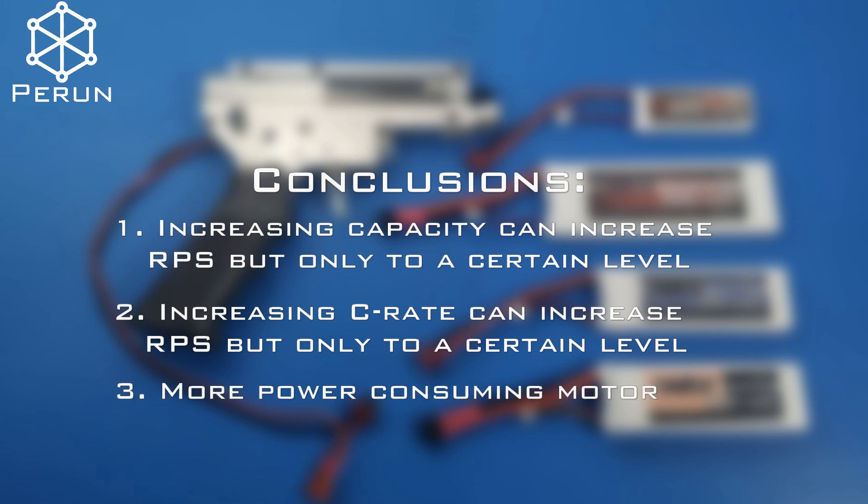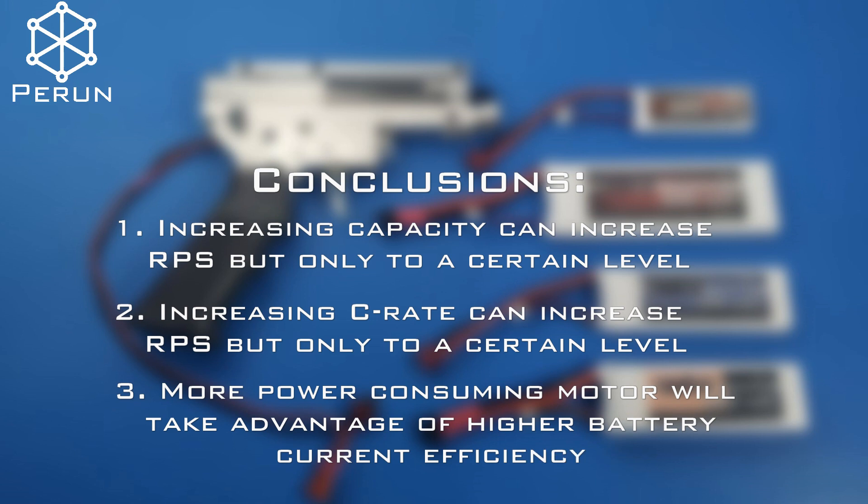Third, more power-consuming motors will take advantage of higher current efficiency. Having this in mind, we'd recommend you to buy batteries with the highest C-rate and biggest capacity possible. By doing this, you are maximizing the chances that your replica is reaching its potential.